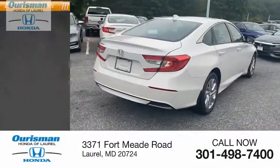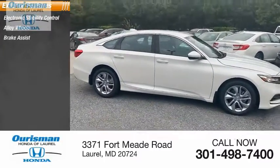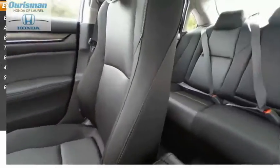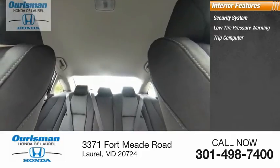Here are some of this vehicle's great options: electronic stability control, alloy wheels, brake assist, traction control, remote keyless entry, four-wheel disc brakes, speed control, rear window defroster.